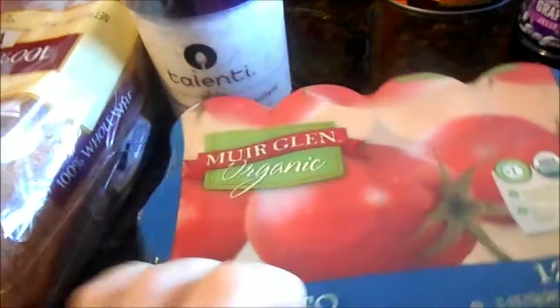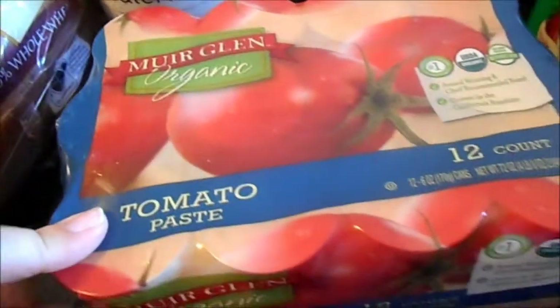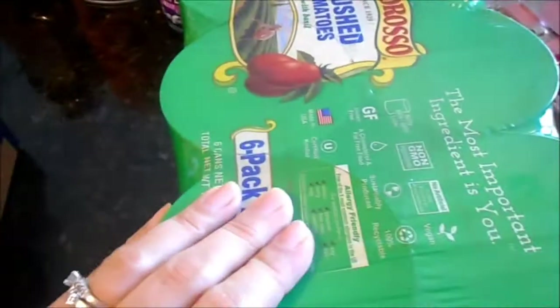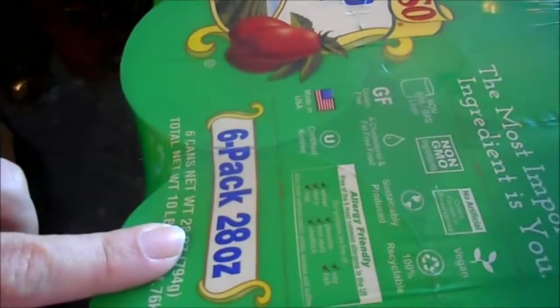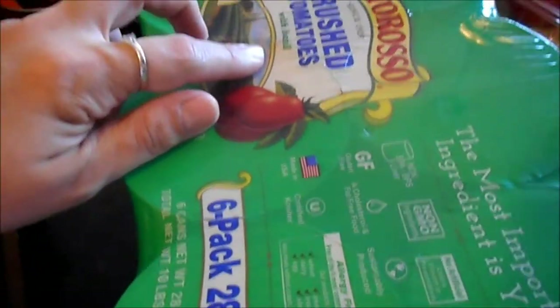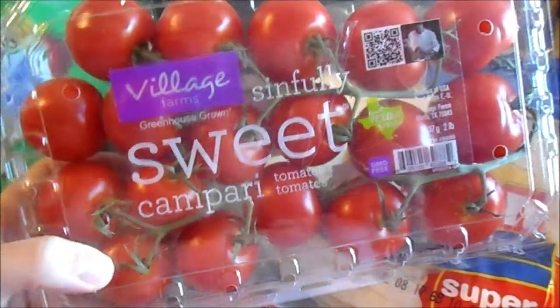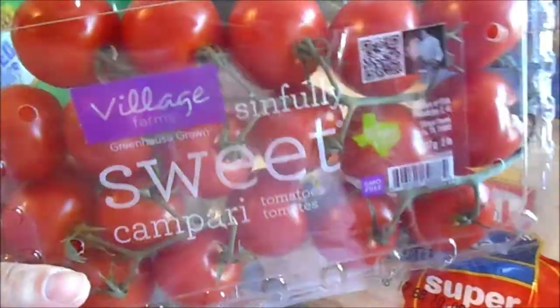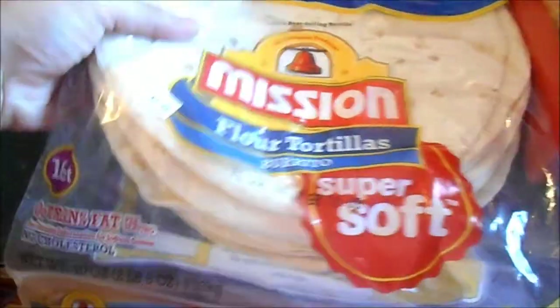This is a rebuy for us — we really like the Muir Glen organic tomato paste and I always go through these. My case of Tuttorosso — love this one. It's the six-pack of 28-ounce cans with basil. These are my favorite tomatoes; they have a very long shelf life and we usually don't waste any. Our Mission Wraps — we get these all the time, it's a staple for us.